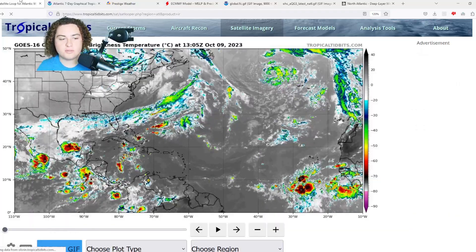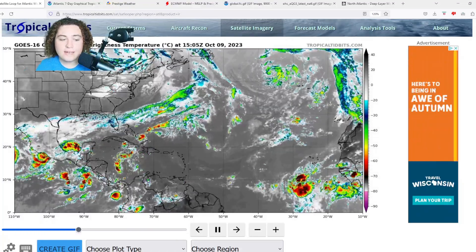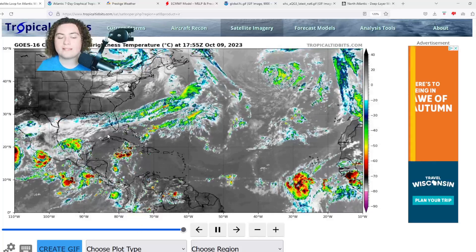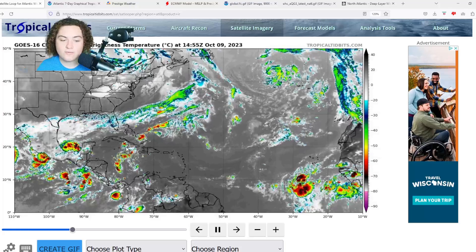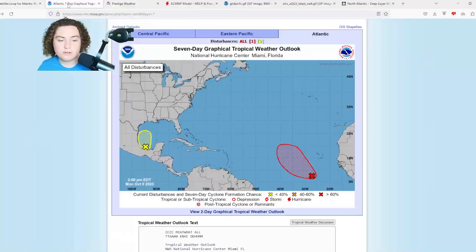What is up, weather enthusiasts? I'm your host, Pat's Path Predictor. Let's get right into the weather. Here's the situation: we have Invest 92L continuing to quickly organize and potentially develop in the next day or so. We also have a new area of interest in the southern Gulf of Mexico, and we're paying attention to a potential threat in the Caribbean with increased thunderstorm activity over there.